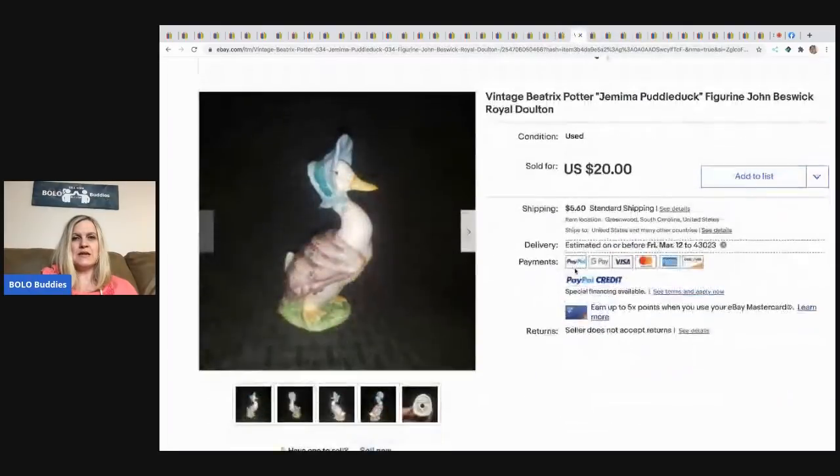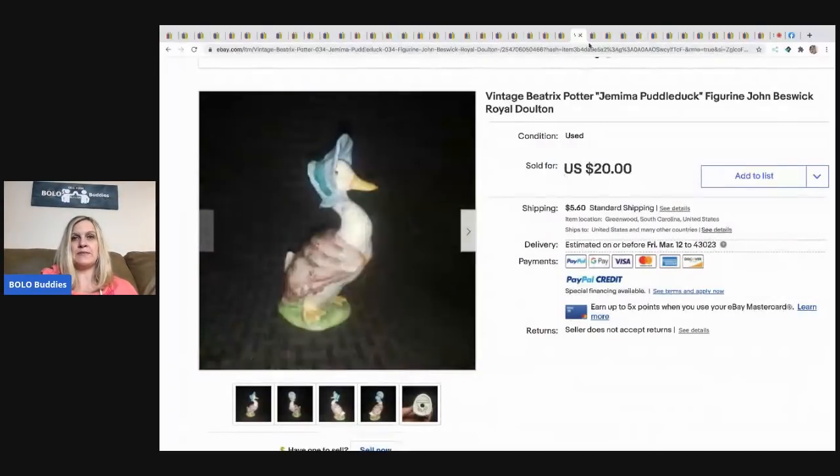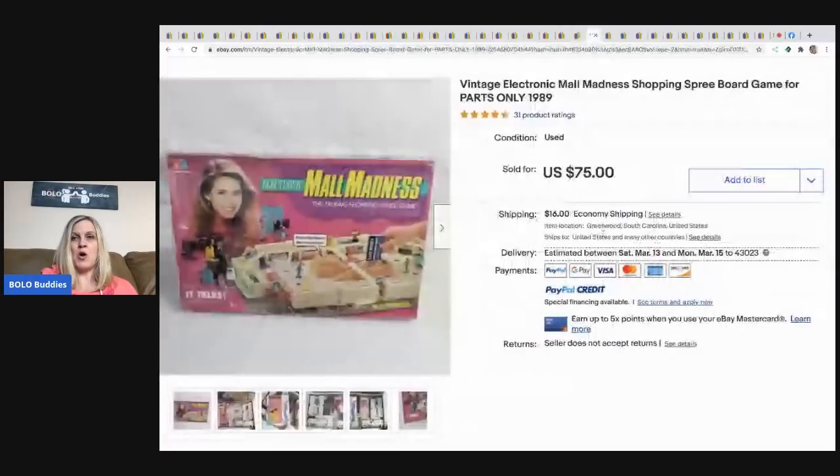Next is a vintage Beatrix Potter Jemima Puddle-Duck figure by Royal Doulton. He got 12 of these for $25 at a yard sale — about two dollars each. He sold one for $20 plus shipping.